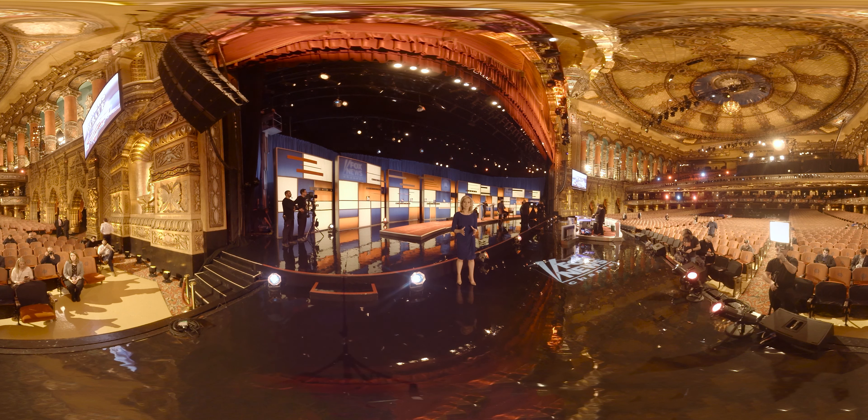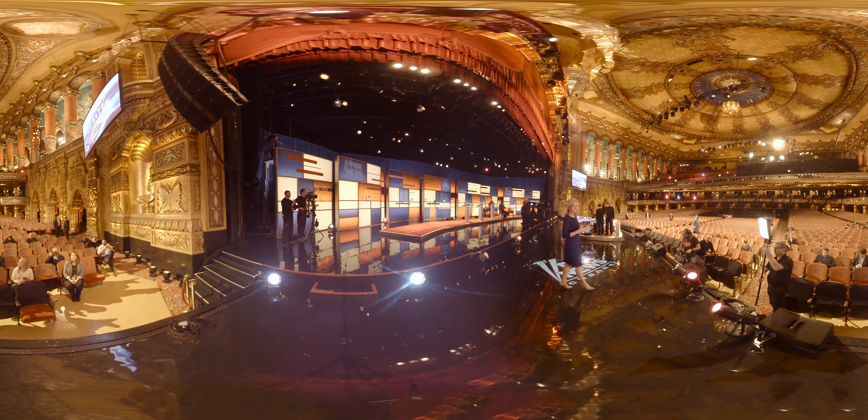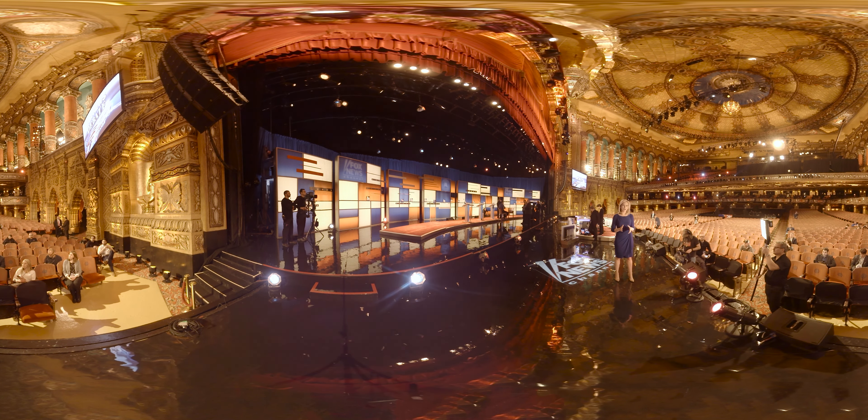We took viewers behind the scenes at the incredible Fox Theatre in Detroit, hours before the US Republican debate. 'We want to show you this amazing venue — check it out. This is the Fox Theatre in Detroit, something that was opened in 1928 by William Fox, the founder of Fox Film Corporation.' This clip was viewed over 100,000 times.